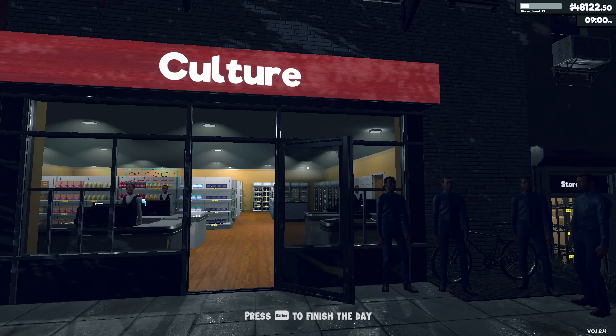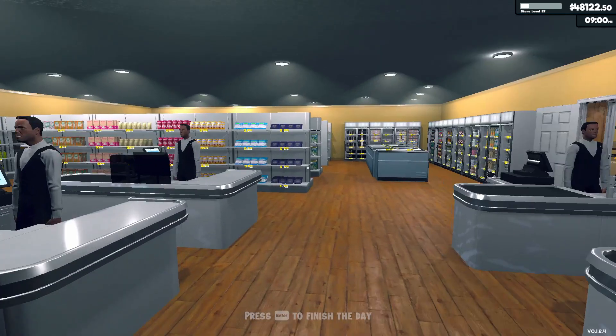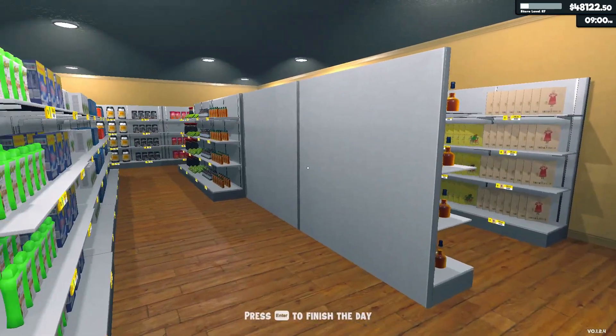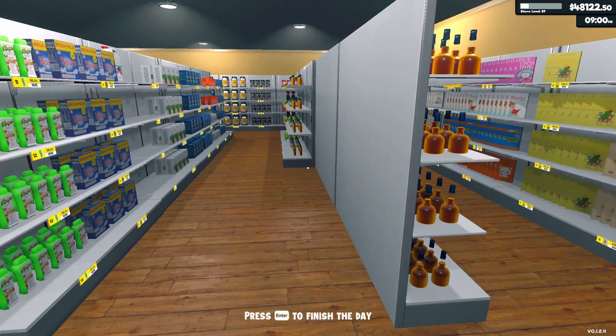Hello, friend. Hope all is well with you today. Thank you for joining me in another episode of Supermarket Simulator. Yes, it is the evening. We have... here, let me give you the tour.